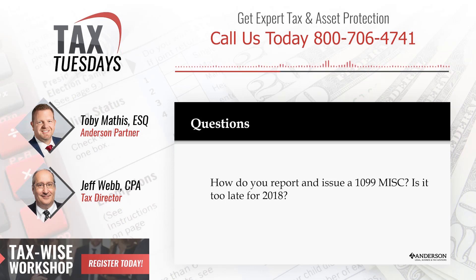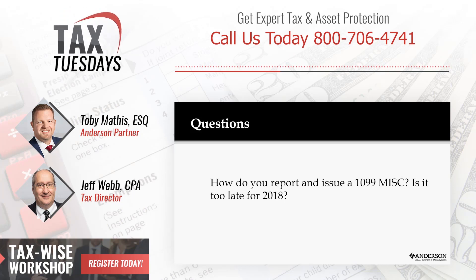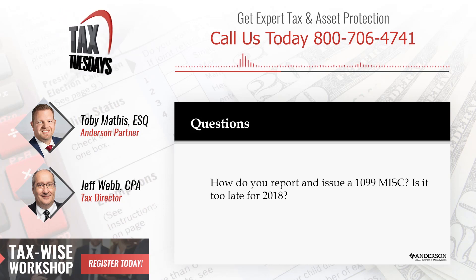If you file late, that's usually a penalty of $50 per 1099. What if you just don't file and they catch you? That's a much bigger penalty. I'm not going to say don't file.